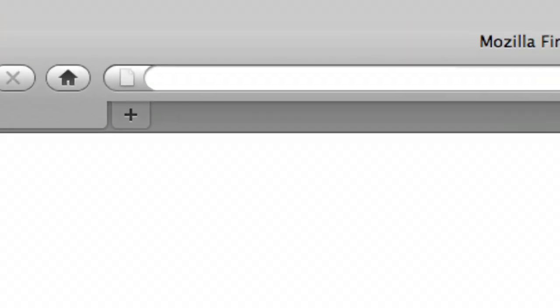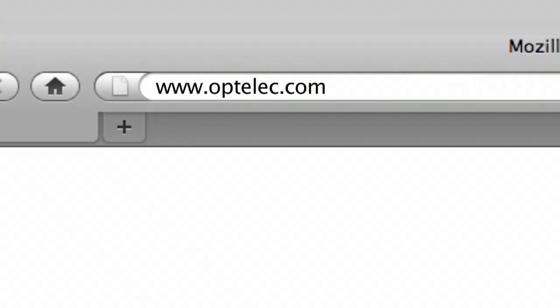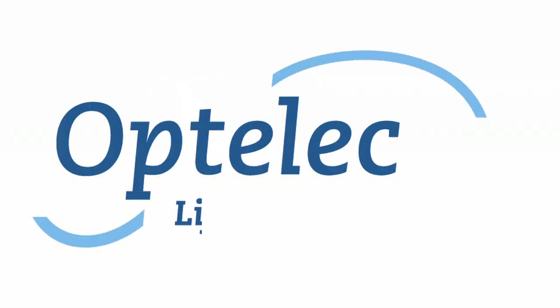Would you like to know more? Please visit our website at www.optelic.com. Optelik — life is worth enjoying.